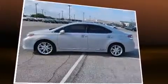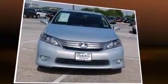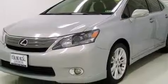Lexus prioritized handling and performance with features such as delay-off headlights, remote keyless entry, and leather upholstery. For drivers who enjoy the natural environment, a power moonroof allows an infusion of fresh air.